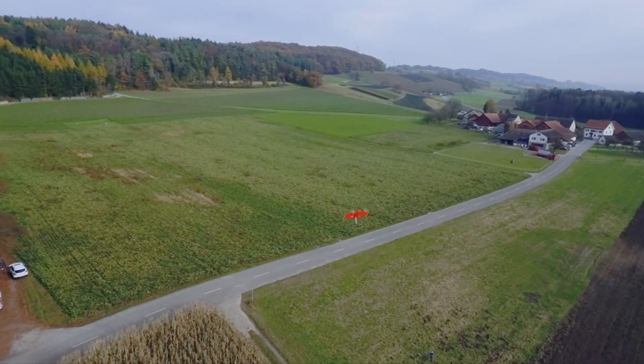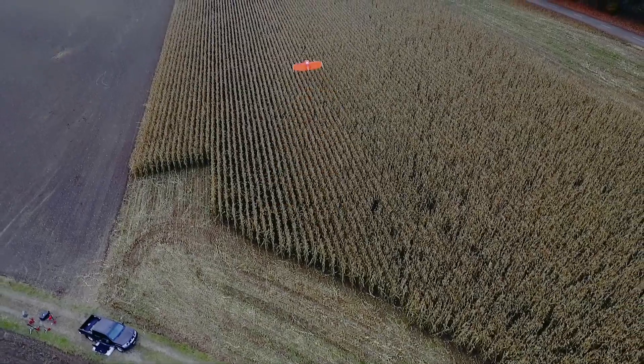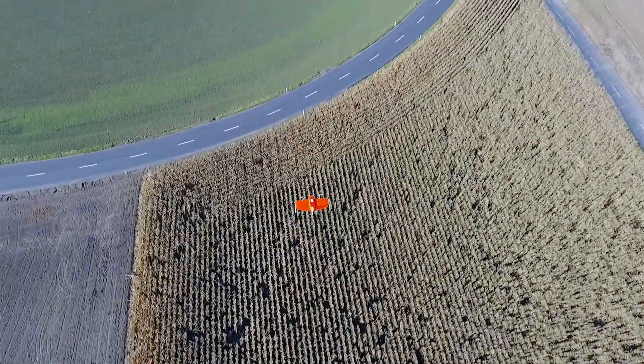Wingtra might eventually offer an efficient and cheap means of inspecting pipelines or high voltage lines. And it might also be used to assess the growth of agricultural crops and monitor them for disease infestation.